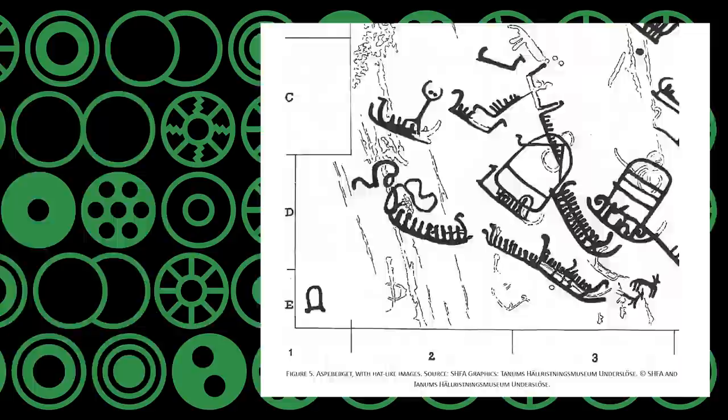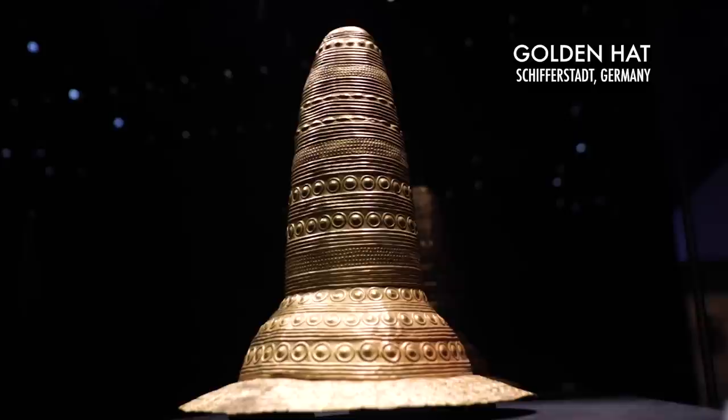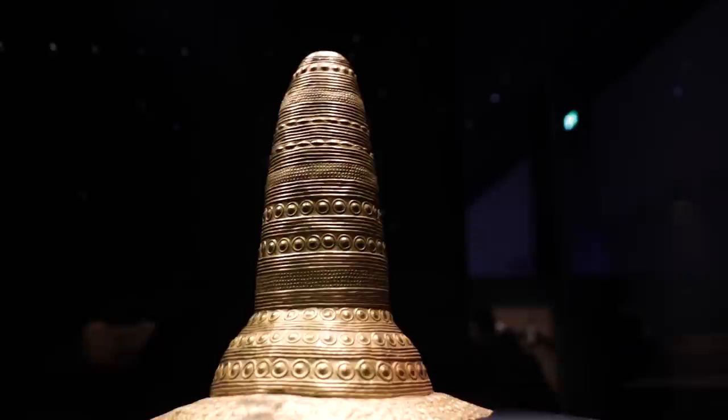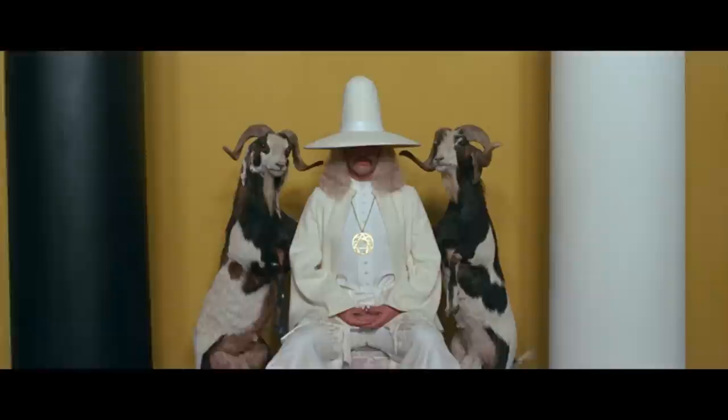Evidently, the hats depicted on the slabs and elsewhere must have had a highly potent symbolic power, just like this stunning golden hat from Schiverstadt in Germany. They always remind me of The Alchemist from Jodorowsky's Holy Mountain, and I imagine their meaning is just as esoteric as that film is.